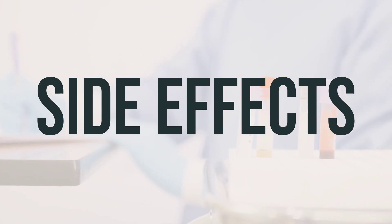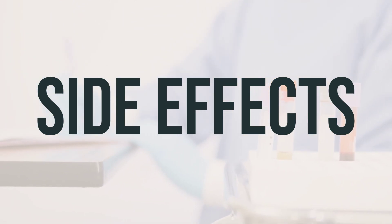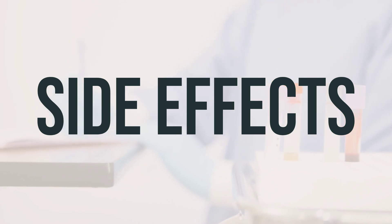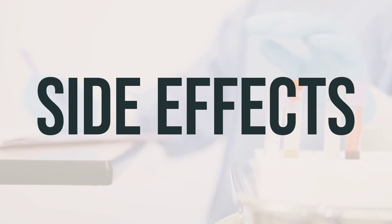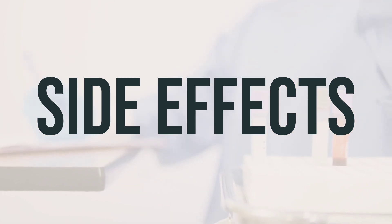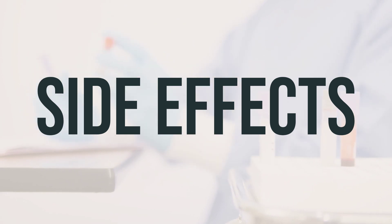Gas or stomach cramping may occur when using Consular oral powder. If any of these effects last or get worse, it is important to inform your doctor or pharmacist promptly. If your doctor has recommended this product to you, it's because they have determined that the benefits outweigh the risk of side effects. Many people using this medication do not experience serious side effects.